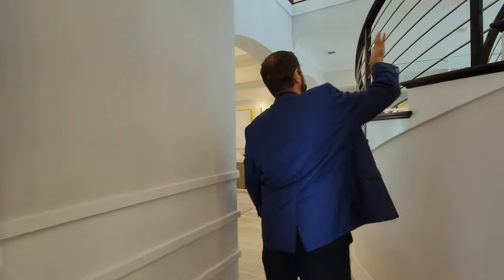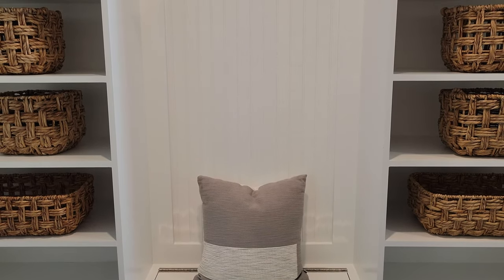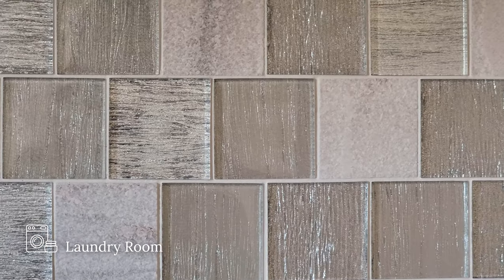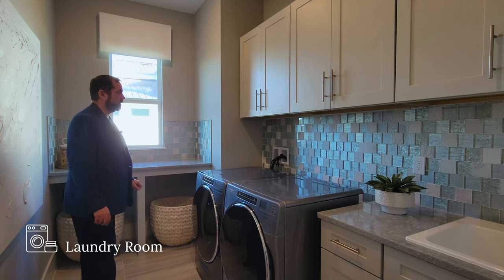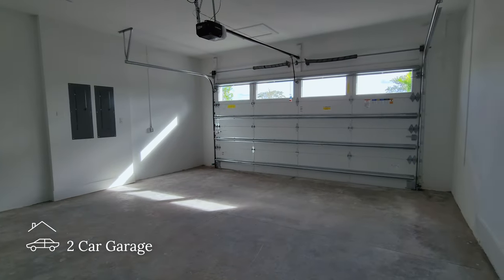On the other side of the house is a drop zone by the garage, then a spacious laundry room with washer, dryer, folding area, beautiful light gray and blue and white tile backsplash, a window to look out while folding, solid surface countertops with sink, and plenty of cabinets and storage. Behind another door is the second two-car garage — a little smaller than the main one but still plenty of space for two cars.